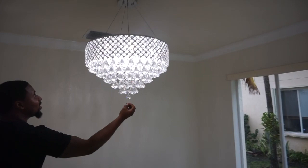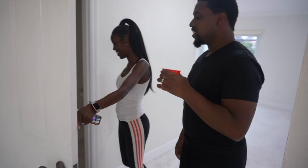This is a chandelier. And this is the half bath — half bathroom. It's not that green.